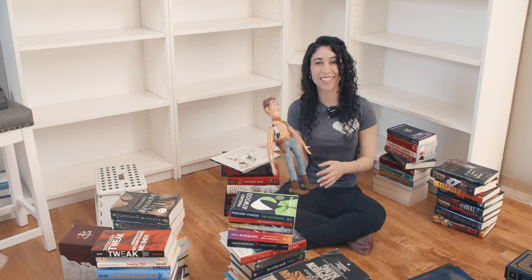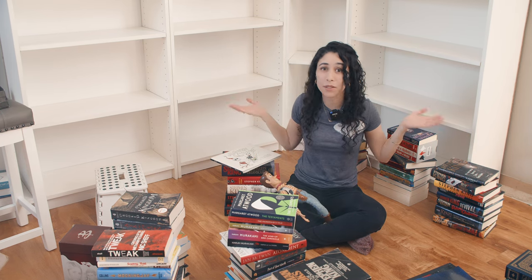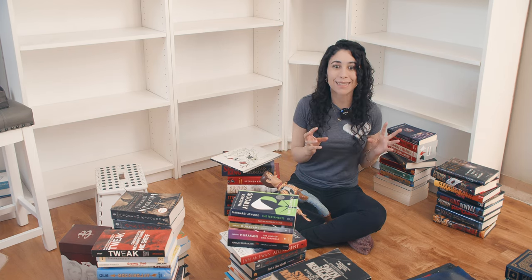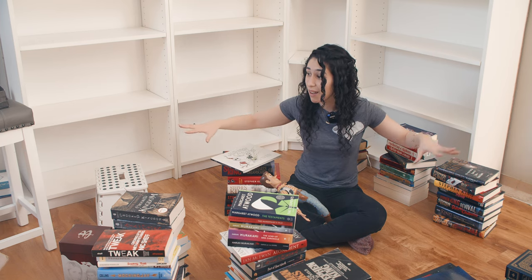Hello everyone, and welcome back to the Neverland Book Club. Today's a little bit different. As you can see, the shelves are empty. This is taking place before I record all of the videos you probably already saw. So we're going back in time, just for a minute, so you can help me put these away.